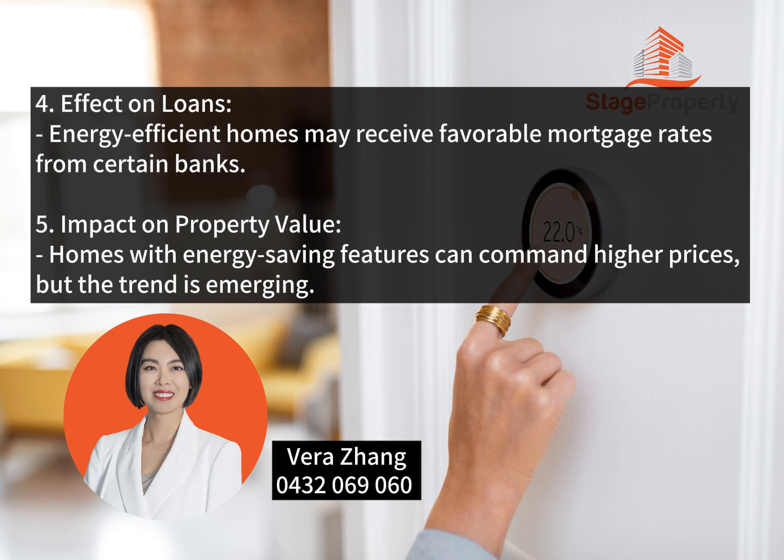Impact on Property Value: Homes with energy-saving features can command higher prices, but this trend is still emerging.